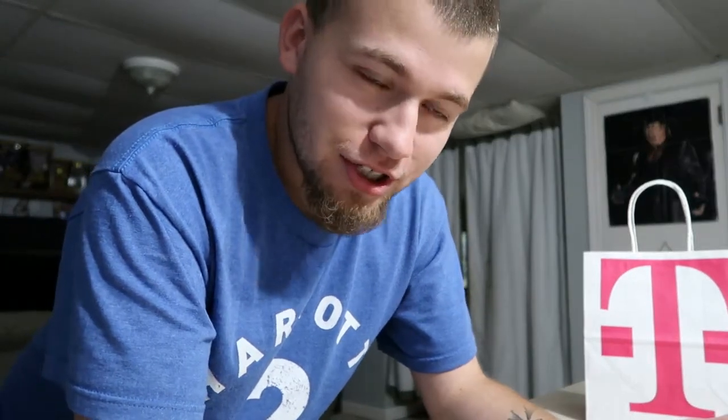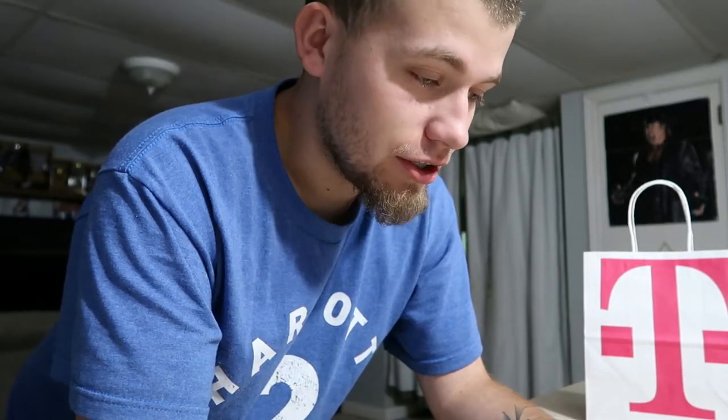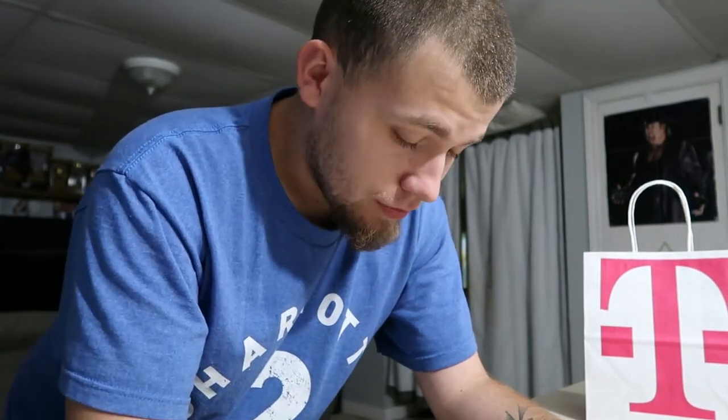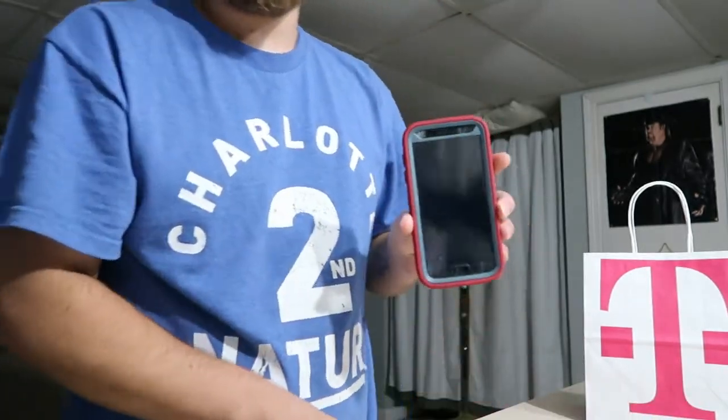Hello guys, welcome back to my channel. I'm finally back with a video — it's been a long time and I haven't really gotten the urge to do one. I need to get more motivated and start doing videos again. So this video, as you can see in the title, I'm switching from AT&T on my Galaxy S7 to the Galaxy S8 on T-Mobile.